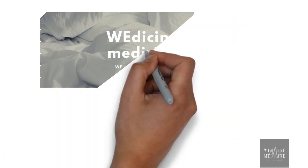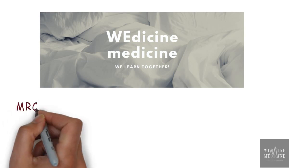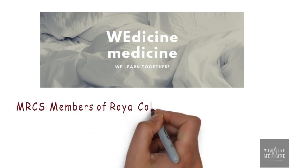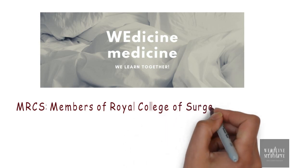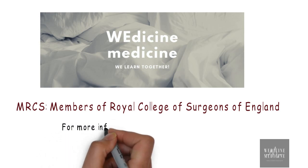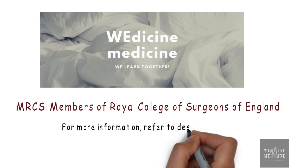Welcome to It Is In Medicine. We are glad to start another segment on MRCS. For those who don't know about it, it's an exam which enables a surgical trainee to become a member of one of the four surgical royal colleges in UK and Ireland. For more information, refer to the description, and if you guys want, we can make a separate video for that too.